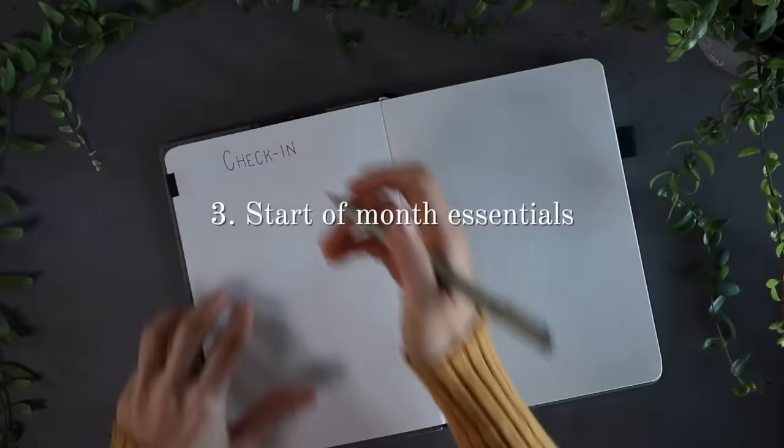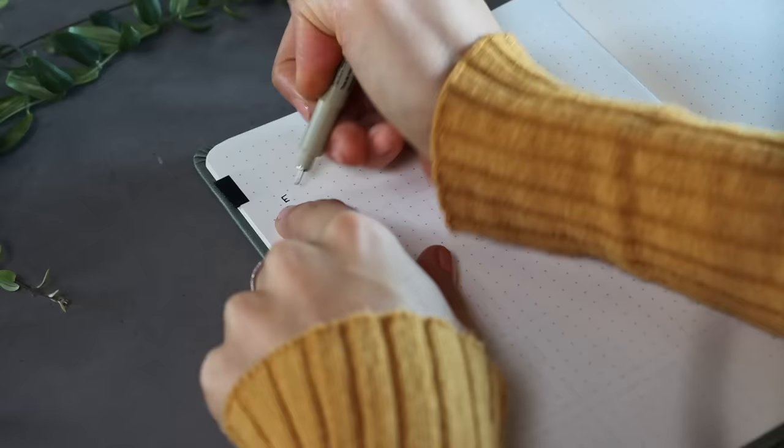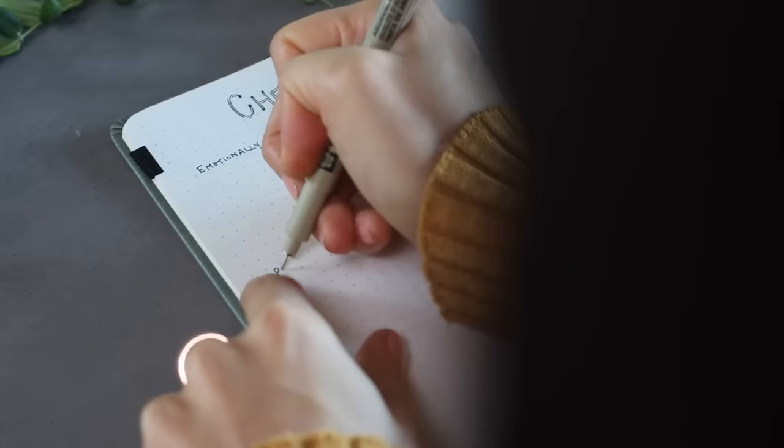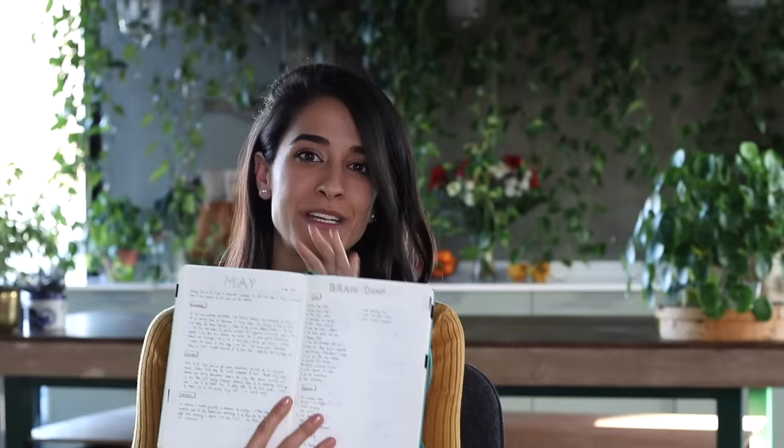Next we're going to do the start of month essentials. The first thing I like to do is a quick check-in with myself — a place to write down where I'm at emotionally. I try to write a lot of 'I feel' statements. I also check in physically, which has been really handy since I fractured my tailbone in a snowboarding accident about a year ago — keeping track of progress is helpful because days and months blend together. You can note aches, pains, skin conditions, anything. I also check in spiritually — essentially whether I'm feeling aligned with what's important to me, how my relationships are going.